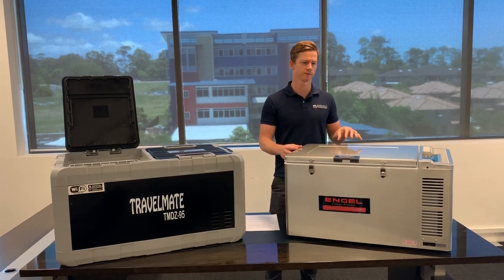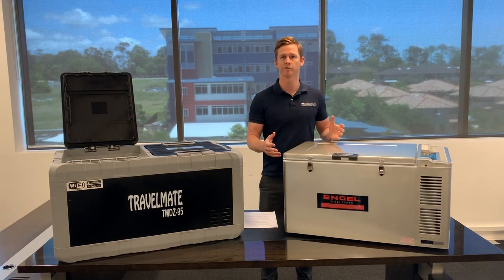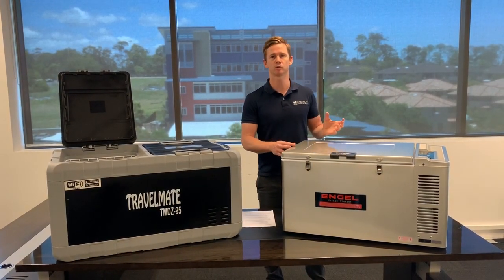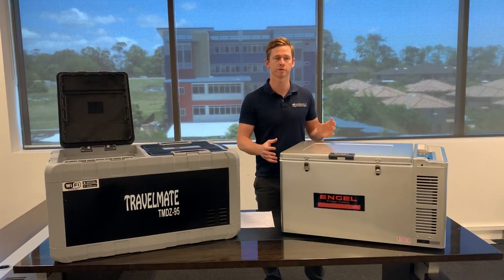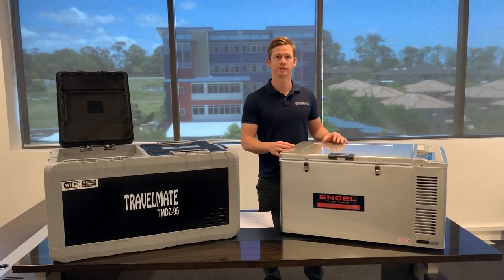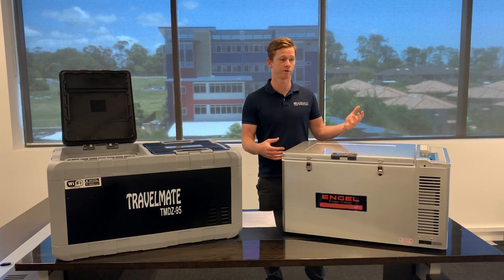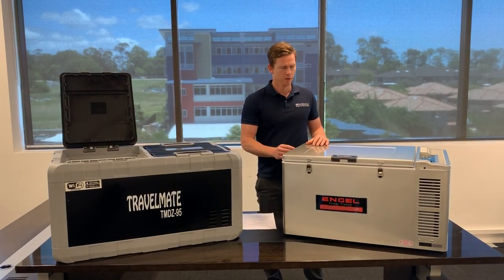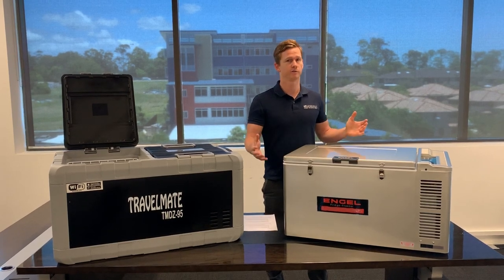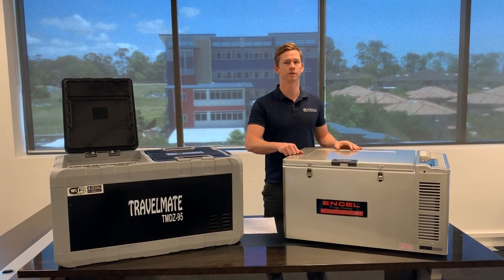One of the other things that makes Engel quite famous is its compressor, known as the Sawafuji swing motor. The reason it's quite famous is because it doesn't have much working componentry, therefore very little can go wrong with it. It doesn't have to work very hard to get your fridge down to the required temperature, whether it's freezing or refrigeration. We often get feedback from customers that they've had an Engel for 20–25 years plus and it's served them well, so you're getting really good reliability and durability.